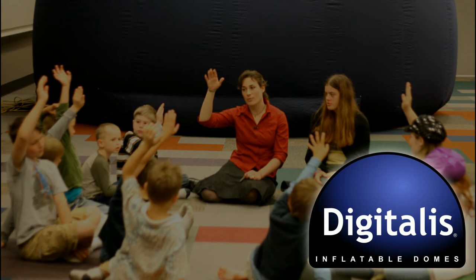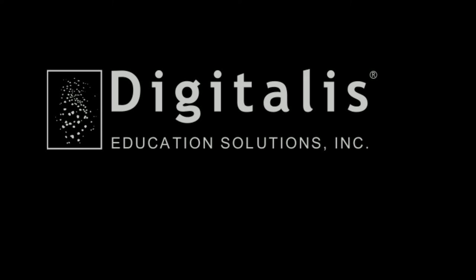Please give us a call today to see how we can meet your needs with a standard or custom Digitalis dome.